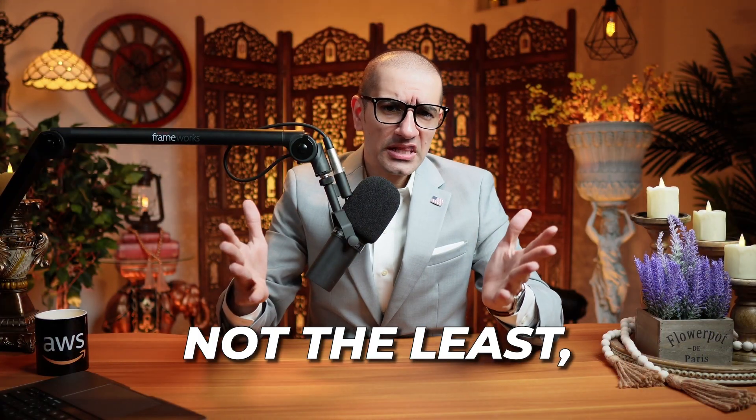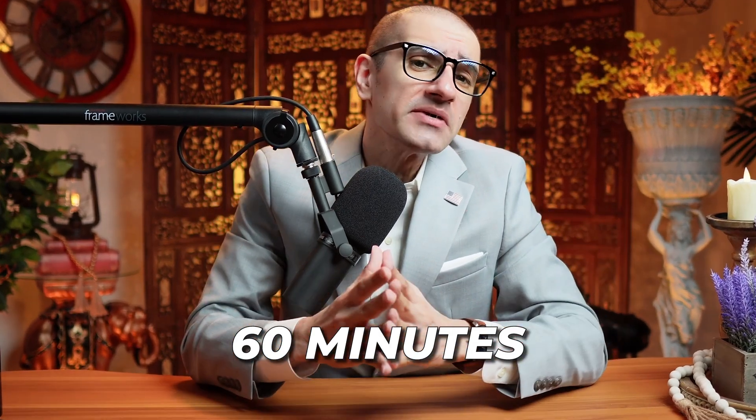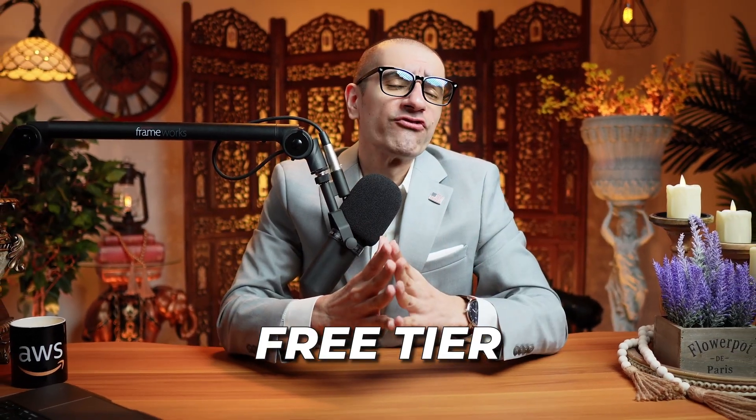Last but not the least, number 7: As of this recording, you get 60 minutes of speech to text for free per month with the AWS free tier.